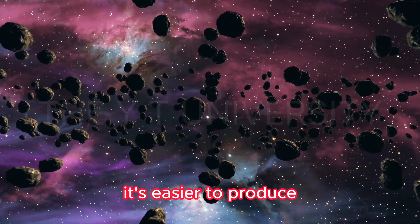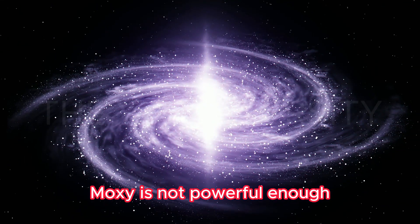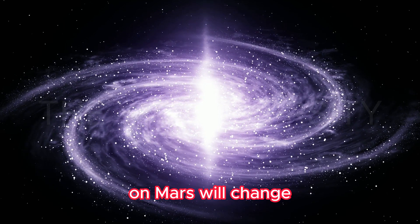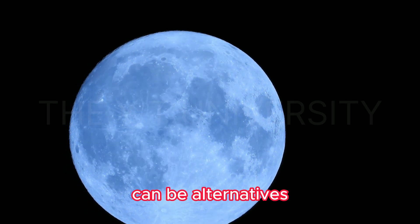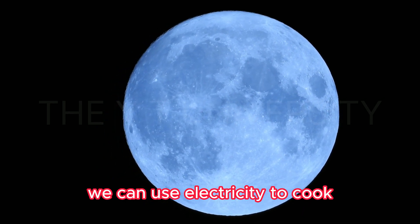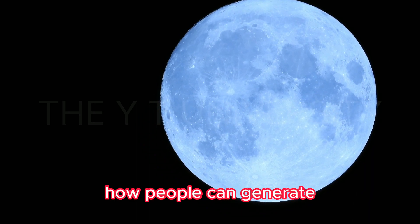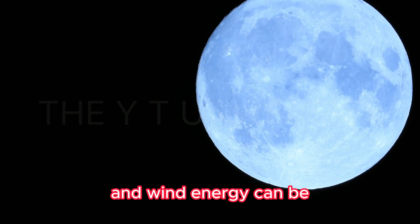For now MOXIE is for scientific use only, but it can facilitate missions on Mars. It's easier to produce oxygen directly on the spot than to transport it from Earth. Once scientists invent a more powerful descendant of MOXIE, the air situation on Mars will change. For fire to burn we need oxygen, and rather than waste it, we can use electricity to cook and stay warm — no saber-toothed tigers on Mars anyway.